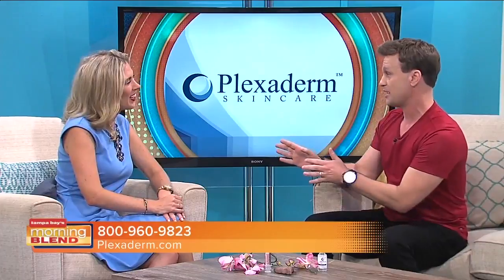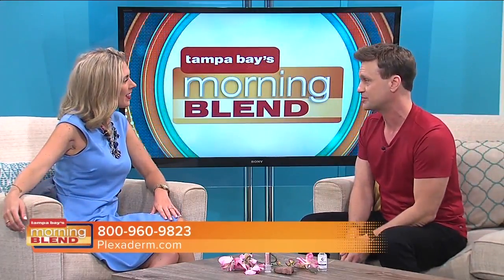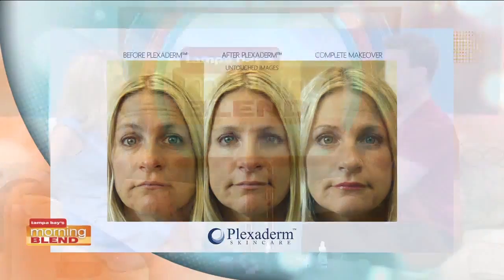A lot of my actor and model friends from Hollywood are using Plexiderm, and it works great with makeup too, as Sandy was talking about with her clients. Real simple process: put Plexiderm on a clean dry face, wait about 10 minutes, then your makeup goes on normally — it's that simple. Best part: not just how quickly Plexiderm works, but how long it lasts. It's going to get you through six to eight hours of your day — a whole work day or maybe a special event at night.